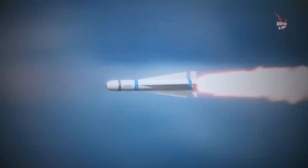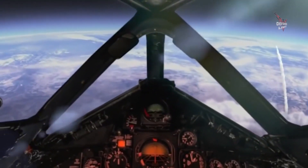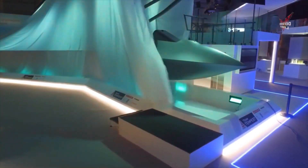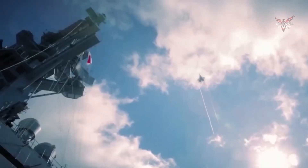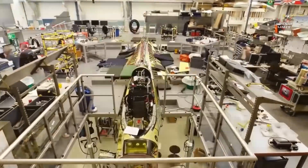In terms of maneuverability, the sixth generation hypersonic fighter jet also has extraordinary capabilities. They are equipped with a powerful propulsion system, which allows the fighter to perform extreme maneuvers and travel at high speeds. This allows the pilot to evade threats and carry out attacks with great precision.